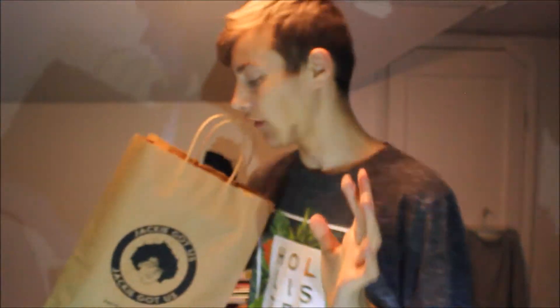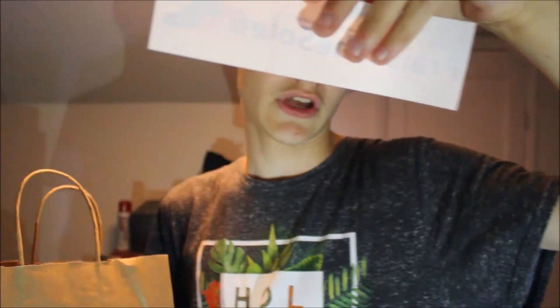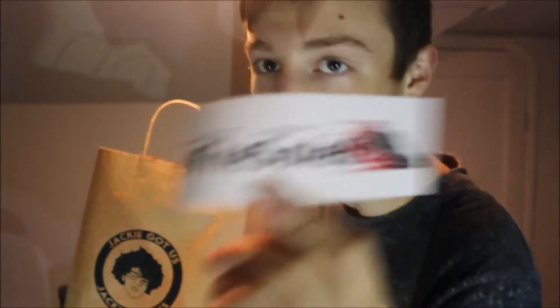Now getting into what's actually in the Jackie Got Us bag. First off we have some stickers — this one is Praise The Soul Six, a nice little sticker. Their Instagram is Praise The Soul Six, eBay Praise The Soul Six, hashtag Praise The Soul Six. Really cool sticker. We're going to set that back there and get into the bag.